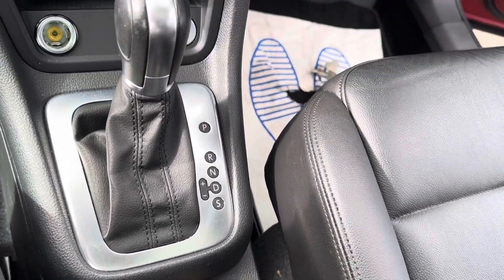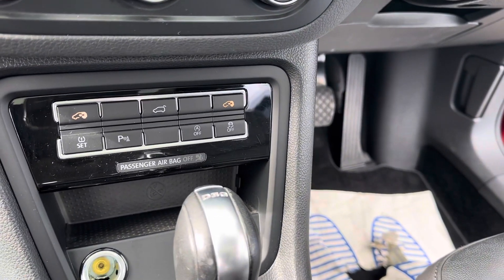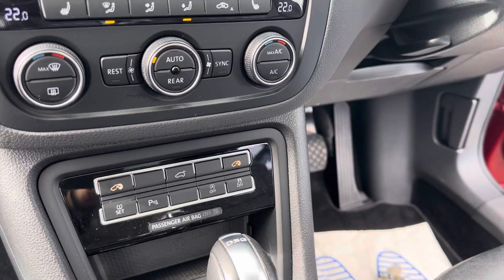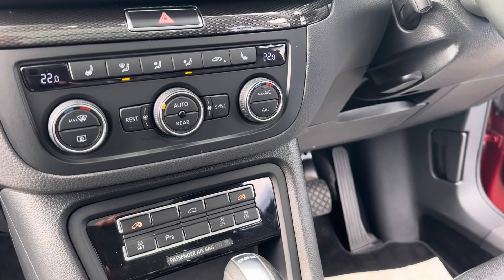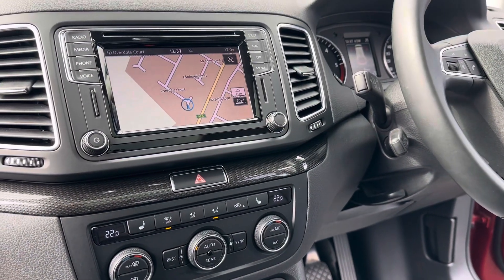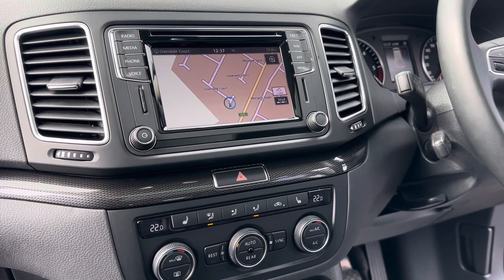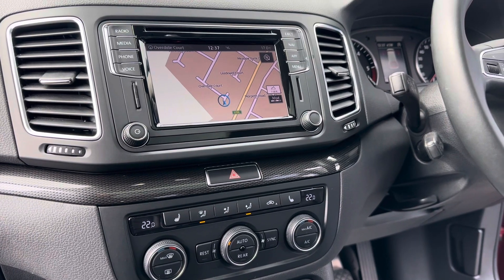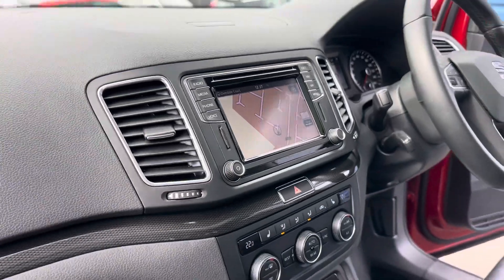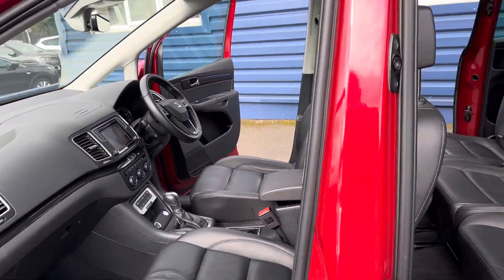There's the automatic gearbox with push-button start. All the doors and tailgate are electrically operated at the rear. You've got dual climate control and heated front seats. There's also a built-in satellite navigation system, rear camera, park assist, Bluetooth, DAB radio, and a CD player as well.